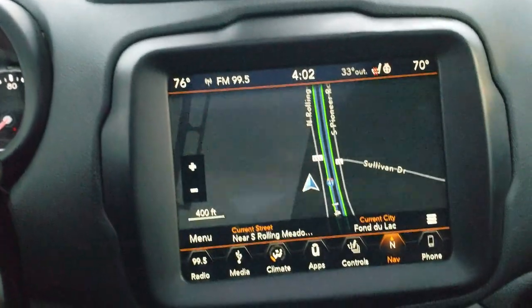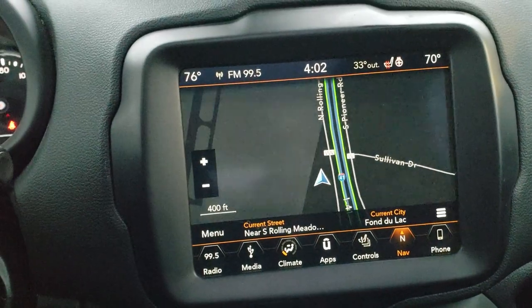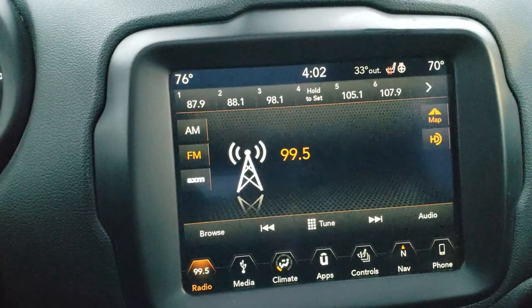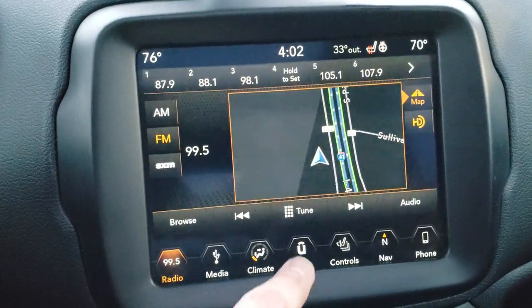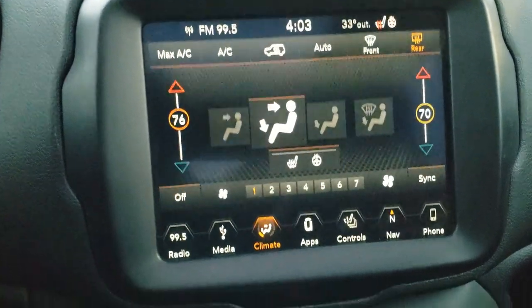This one has the 8.4 inch touchscreen radio with the factory navigation system. This is the 4C radio, which means you get Android Auto and Apple CarPlay capabilities, as well as AM, FM, and Sirius XM radio. It does have a backup camera which shows up right there, and you can control your heated seats and heated steering wheel as well as other climate controls right there as well.